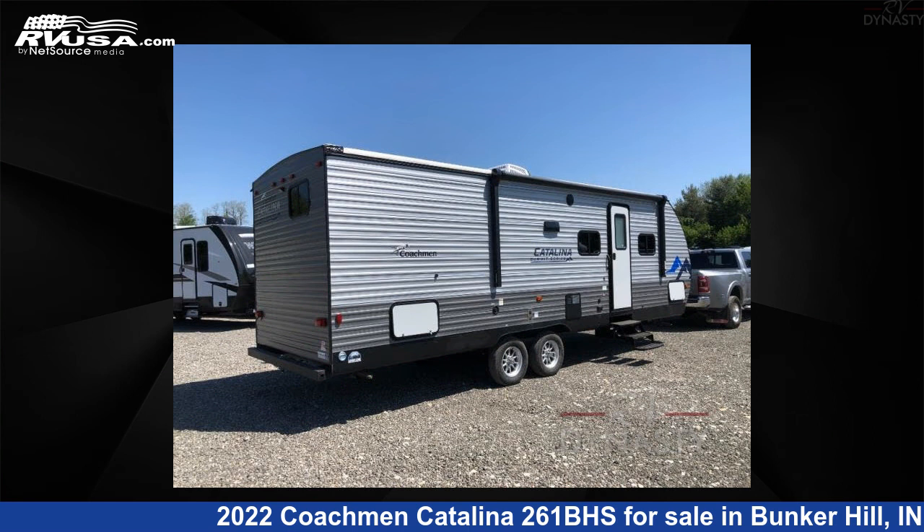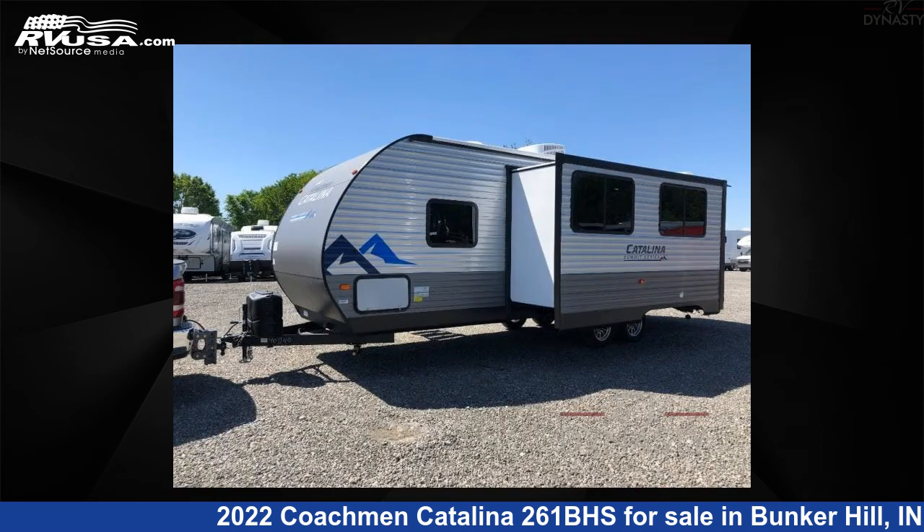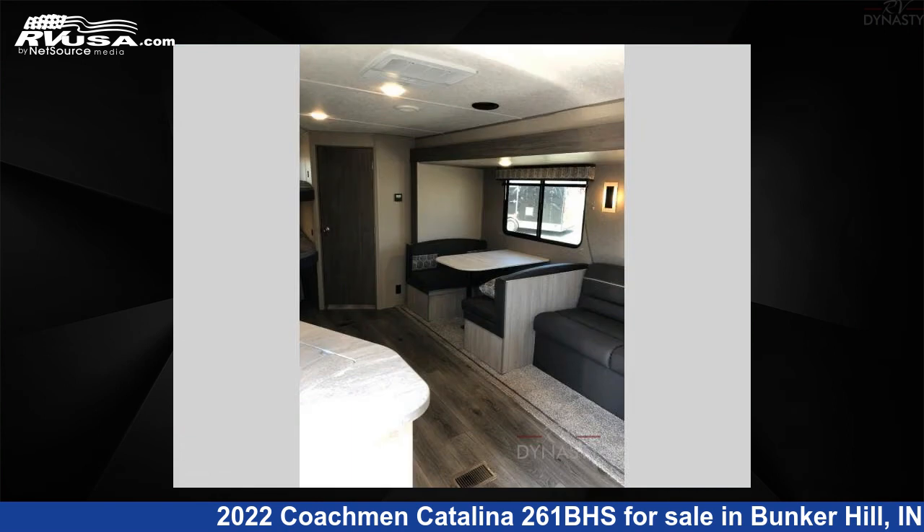This new Coachman is 30 feet 0 inches in length and features one slide-out, sleeps eight, and 44 gallons fresh water capacity. The floor plan layout of this travel trailer features bunkhouse, front bedroom. For more information and pricing on this unit, and to see all units available for sale by RV Dynasty, visit rvusa.com.